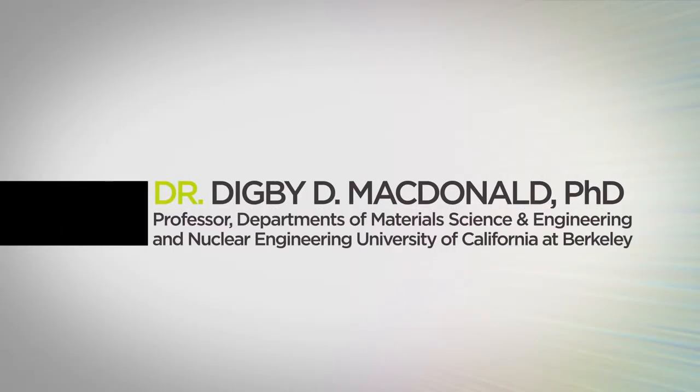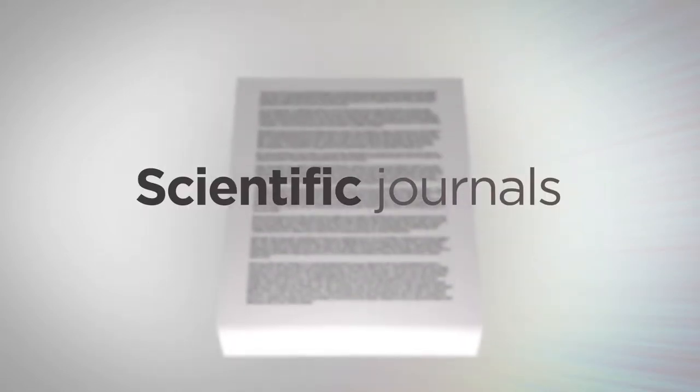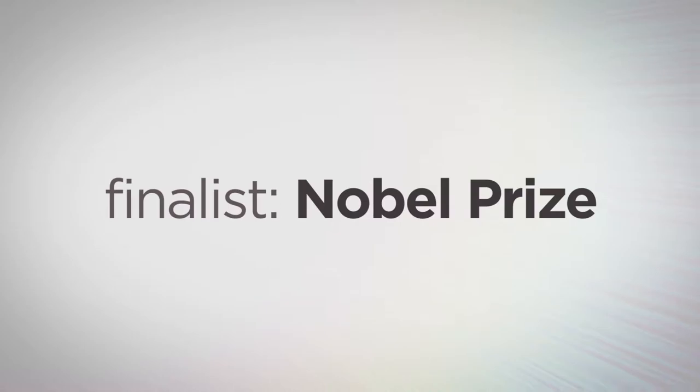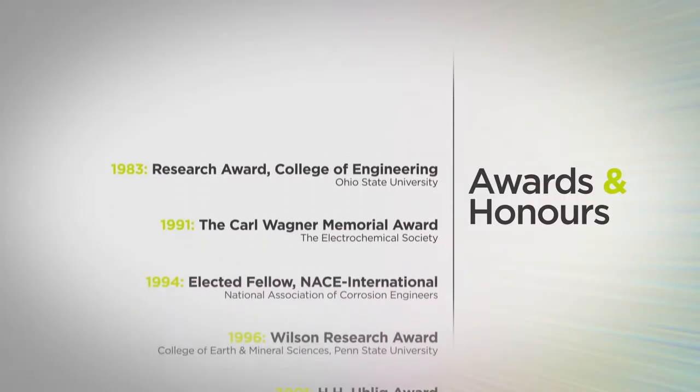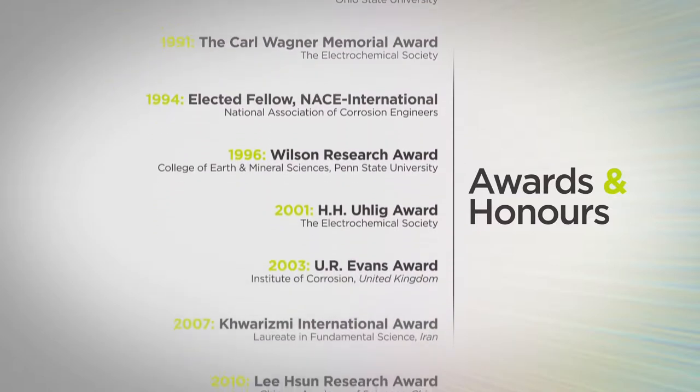In his distinguished and award-winning career, Dr. McDonald has published more than 930 academic papers in scientific journals, books, and conference proceedings. He is the author of four books, is the holder of ten patents, and was a finalist in 2011 for the Nobel Prize for Chemistry. Here are just a few of the many awards Dr. McDonald has received in the past 30 years from all over the world.